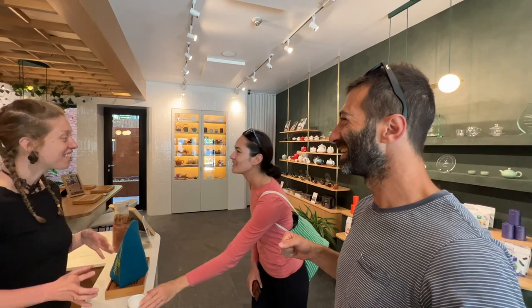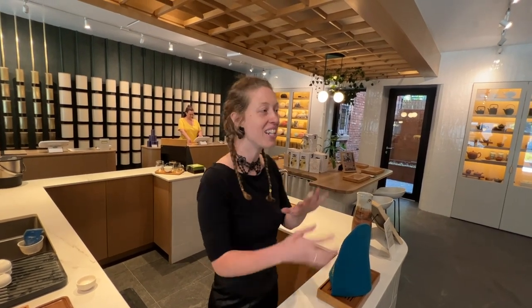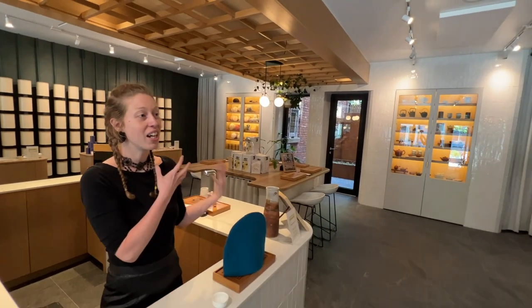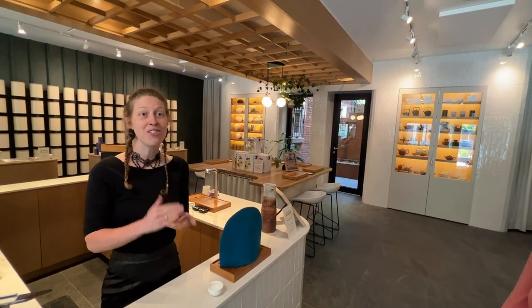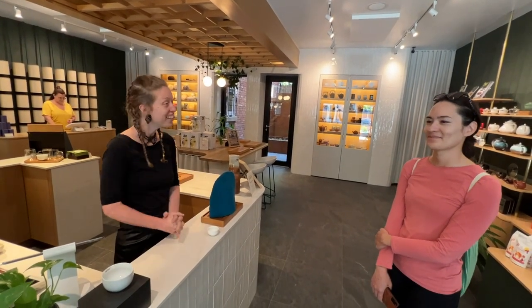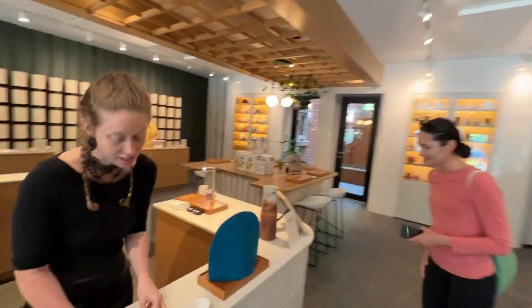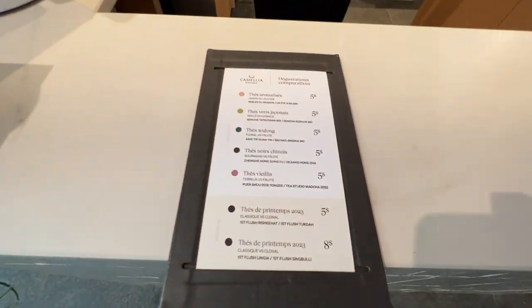We changed a bit the concept. We decided to put more focus on the tasting process and less on just chilling and sharing a teapot. So we changed all the space and created a center space where you can have comparative tastings. There's a little menu that changes every month. As we receive new Darjeelings and Chinese green teas from the spring harvest, we also have a section that lets you try the new things every week.